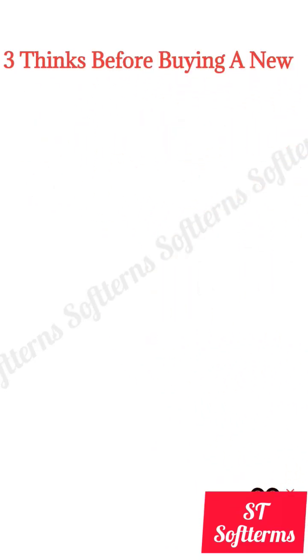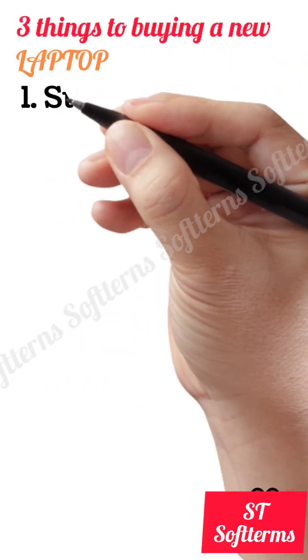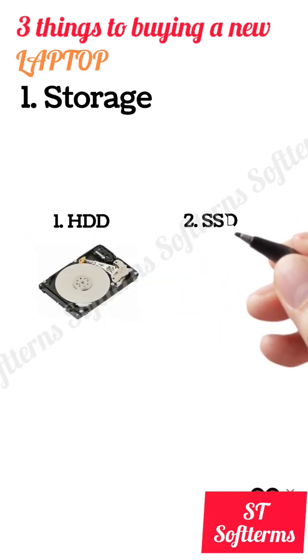There are three things to keep in focus when buying a new laptop: Number 1, Storage; Number 2, RAM; and Number 3, Processor. If we talk about storage, there are two types of storage: HDD and SSD.